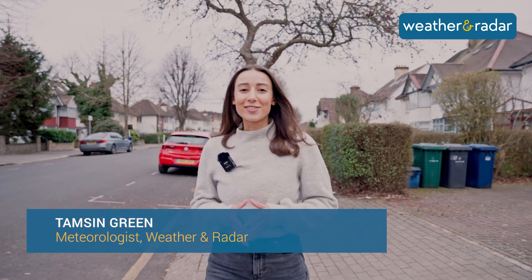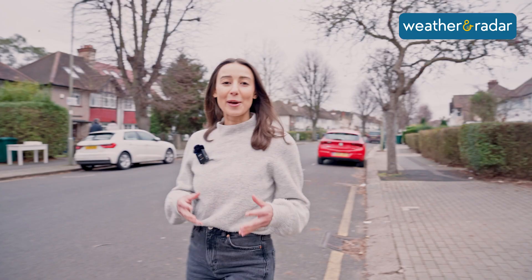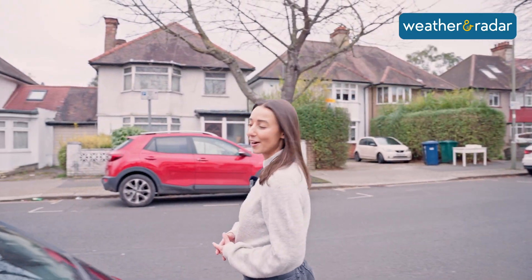Today we are so excited to introduce a world first for weather and radar. Weather and Radar will be the first weather app to be integrated with Android Auto, and we cannot wait to be your weather companion on the road.